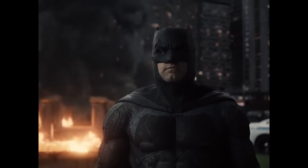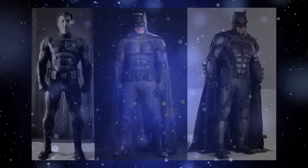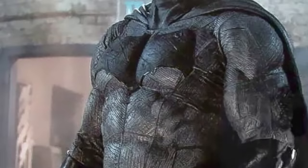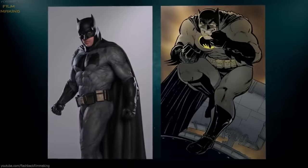Now on to the Batfleck suit. I have a hot take here: while I think this Batsuit looks cool and is an amazing version of the Dark Knight Returns suit from the comics in live action, it looks more like a badass cosplay of Batman rather than a tactical crime-fighting suit. The added muscle padding plus rubber makes it look too cumbersome to effectively move realistically. Though ironically, Batfleck had the best fight choreography. Honestly, just thinking of wearing it during a workout — you'd be sweating and can't move after like 10 minutes. I ain't buying this.